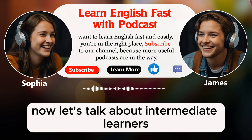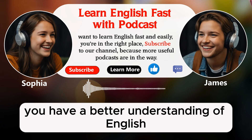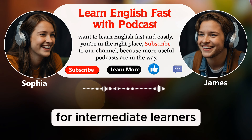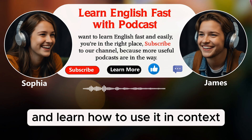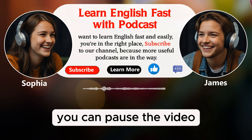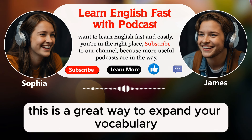Now, let's talk about intermediate learners. If you are at an intermediate level, you have a better understanding of English, but you still might miss some words or phrases. For intermediate learners, using English subtitles can be very helpful. When you hear a new word and see it written at the same time, you can understand it better and learn how to use it in context. And if you see a word you don't know, you can pause the video, look it up, and learn something new. This is a great way to expand your vocabulary.